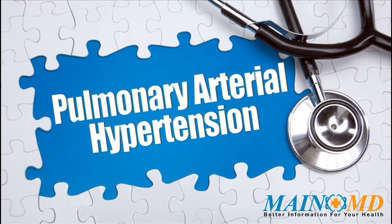When the small arteries and blood vessels of the lung become narrowed, they cannot carry as much blood. When this happens, pressure builds up. This is called pulmonary hypertension.